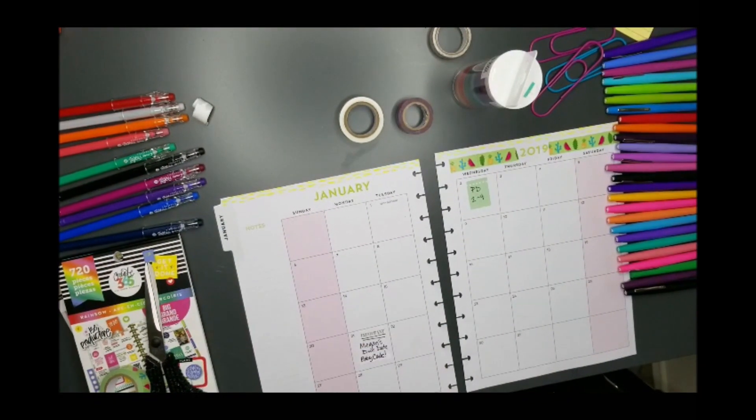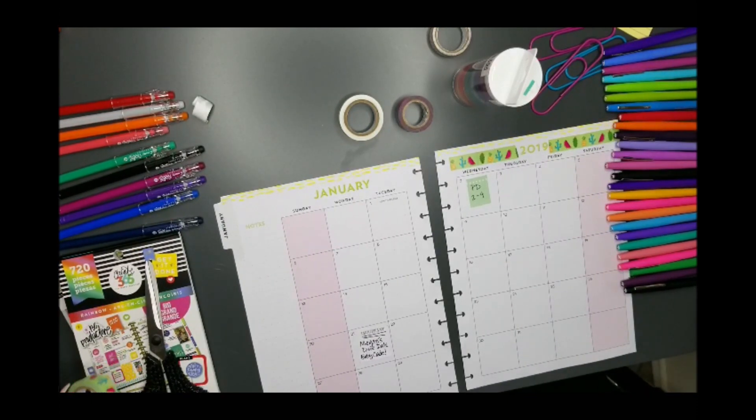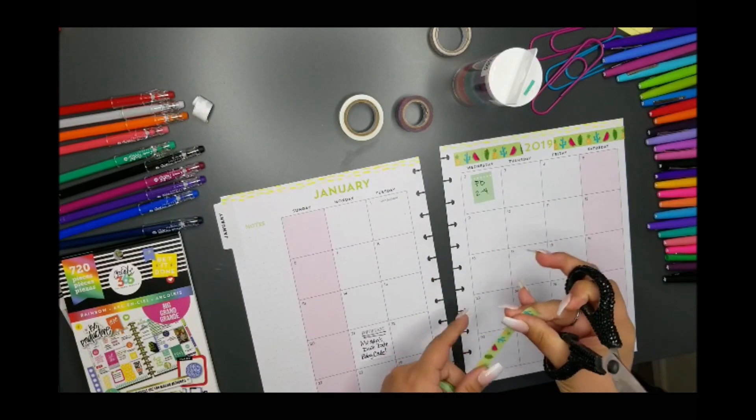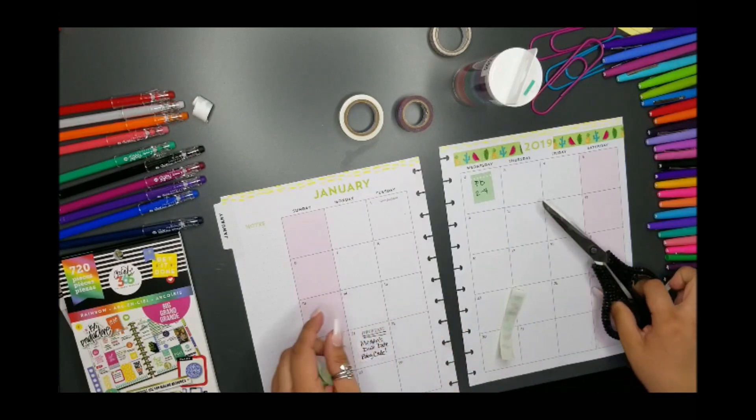My camera stopped recording and I didn't know, so I did do a little bit off camera — not much though. I'm going to be continuing now. I'm going to guesstimate the amount of tape that I need from this side.